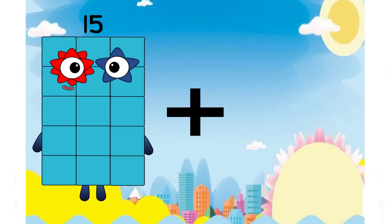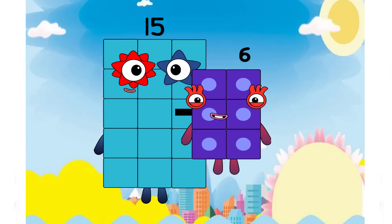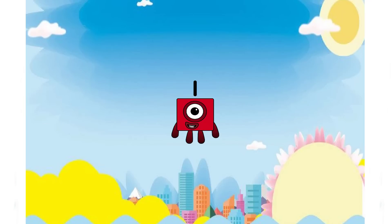Fifteen plus six equals one. No, one is not the answer.